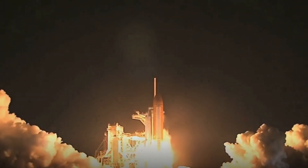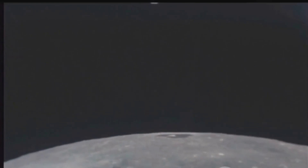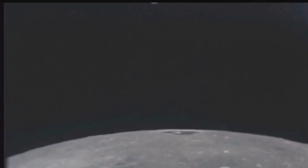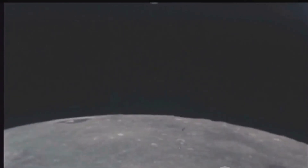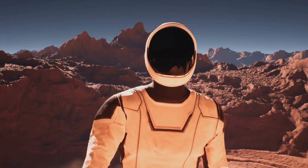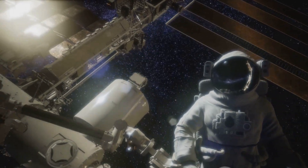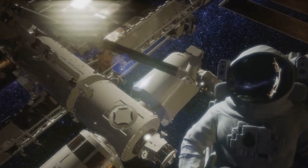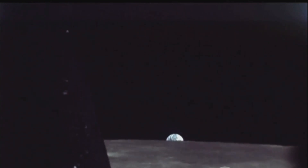In summary, the Artemis II mission is a pivotal step in humanity's return to the moon. From launch at the Kennedy Space Center to a lunar free return trajectory, the mission will test and confirm critical systems on the Orion spacecraft. It's a rehearsal for the Artemis III mission and a stepping stone for future explorations to Mars. As we venture into this new era of space exploration, the Artemis II mission reminds us that the sky is not the limit, but merely the beginning. So keep your eyes on the stars and your feet on the ground, because the journey to the moon and beyond has only just begun.